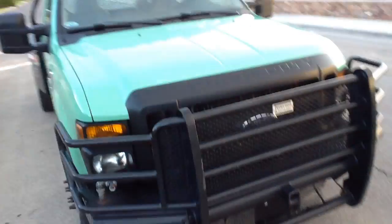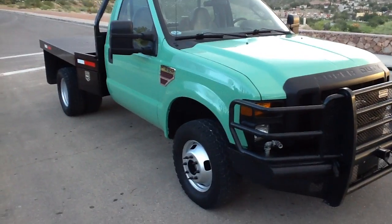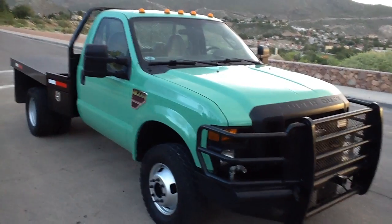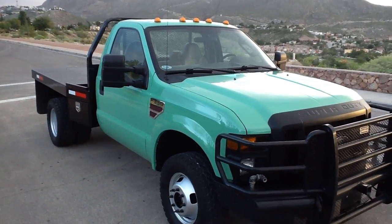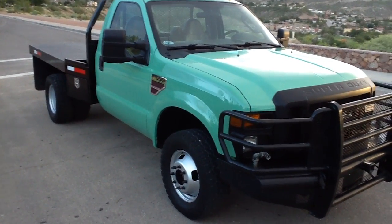This truck drives nice, the suspension is good, it's tight. Engine runs strong, clutch is good — really, really no issues at all. This is a wonderful work truck, got a price drilled right to make it easy to buy.